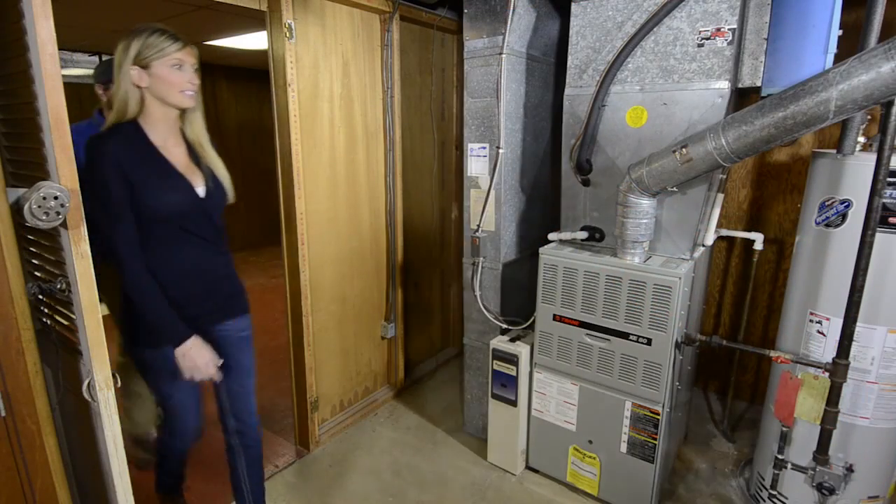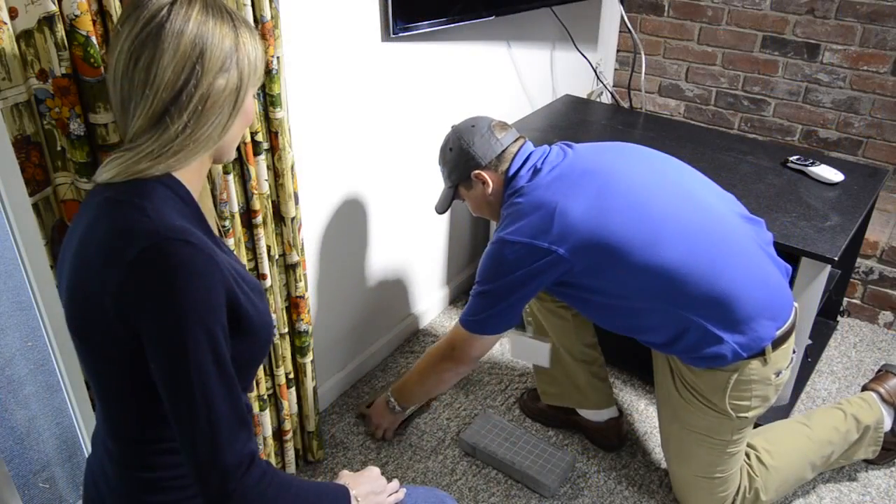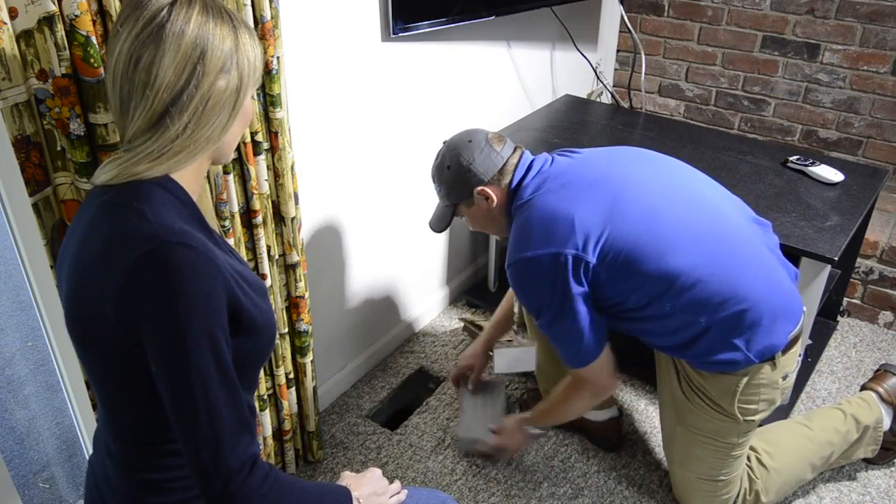Before the Aeroseal process begins, the technician does a thorough inspection of the home. All vents, supply and returns, are blocked using closed cell foam blocks.